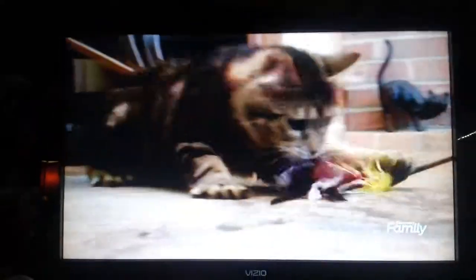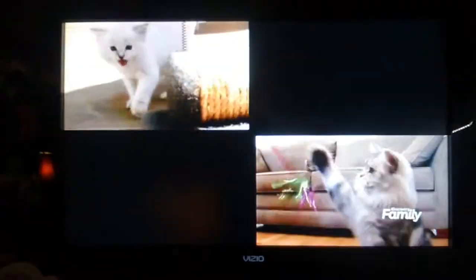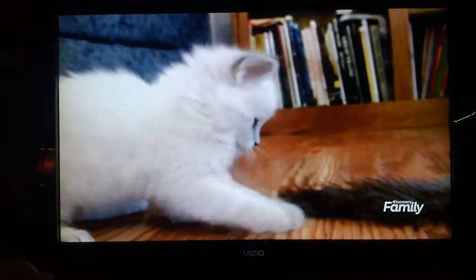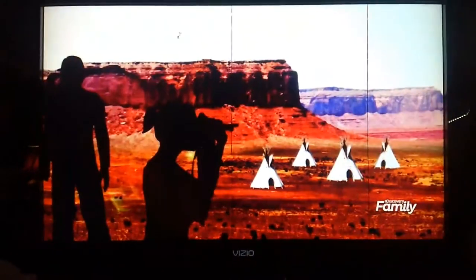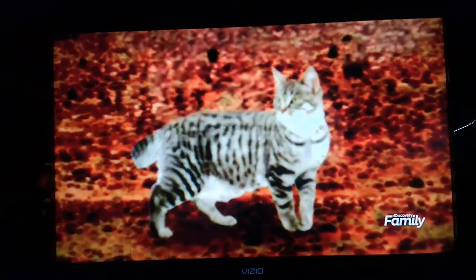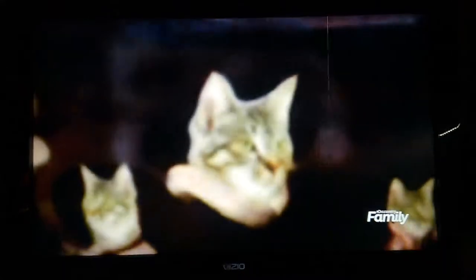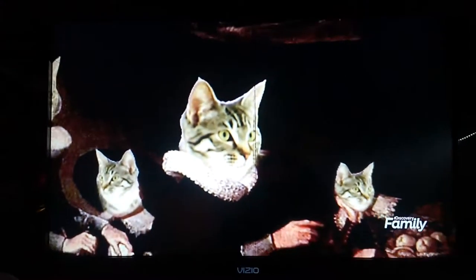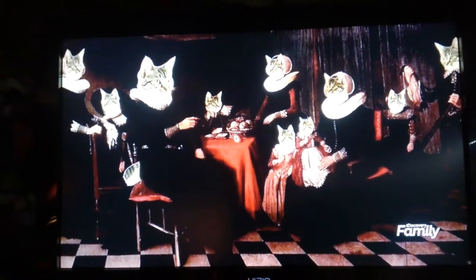The American bobtail first originated in the United States sometime in the 1960s. There was an Iowa couple vacationing in Arizona on an Indian reservation, and they found this cat, Yodi, with a bobtail. The couple adopted the unique feline and brought it home, where it romanced the family cat. The kittens they produced and their subsequent offspring all shared Yodi's short tail, making him the patriarch of the breed.